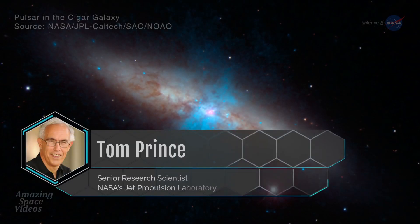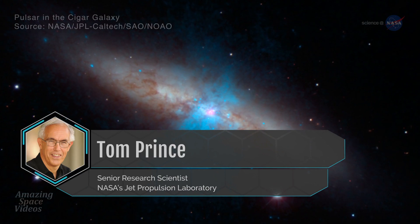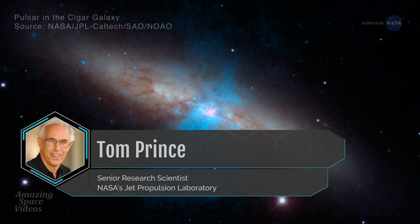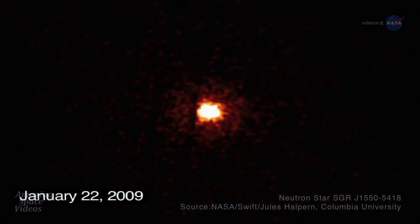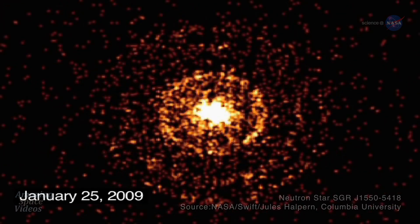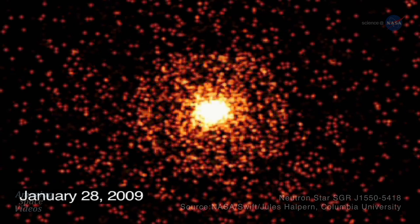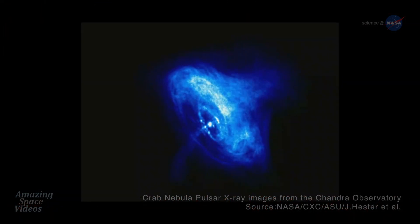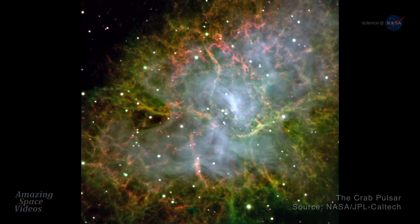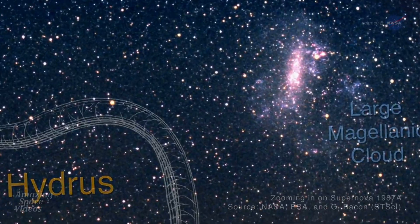Tom Prince is a professor of physics at Caltech and a senior research scientist at NASA's Jet Propulsion Laboratory. He says it's a bit tricky to observe these restless bodies. First, magnetars don't last long — just a year to a few years — before colossal waves of X-rays dissipate the magnetic energy. Second, pulsars are really quite old by our standards. One of the most famous pulsars, the Crab Pulsar, for example, exploded in the early 1000s. Third, it doesn't happen often.